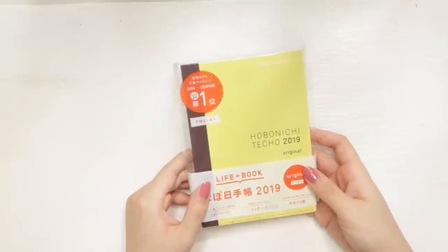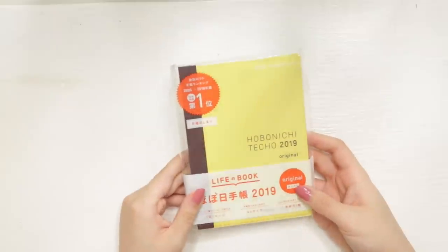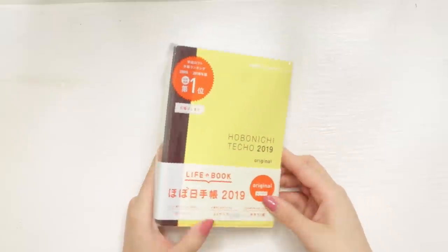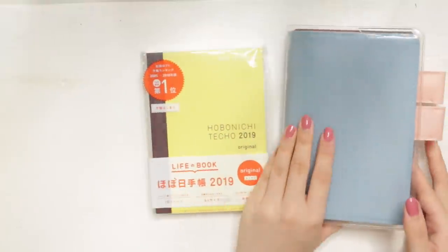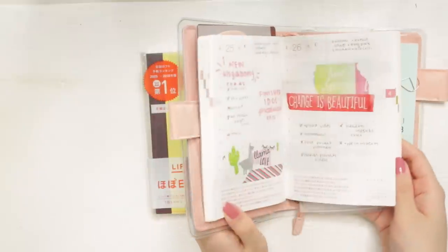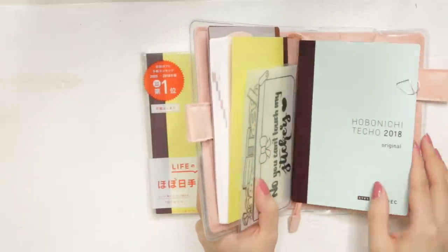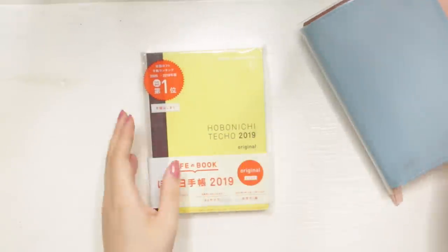The books I'll be using for this upcoming year are the Hobonichi Techo original, in the AVEC version, so you get two books. I'm currently using the AVEC right now. If you've been watching my videos, I first used it kind of as a daily, putting all my to-dos, and then I started journaling in it just recently. So let us open this one up first.